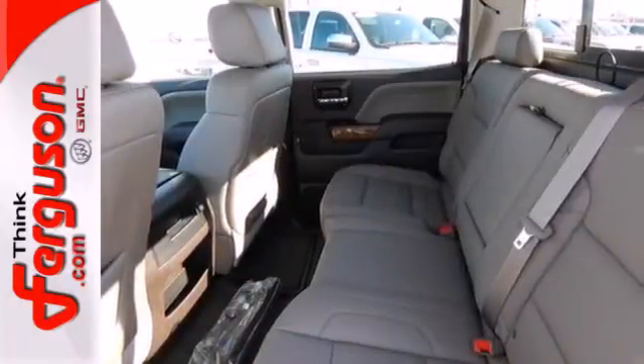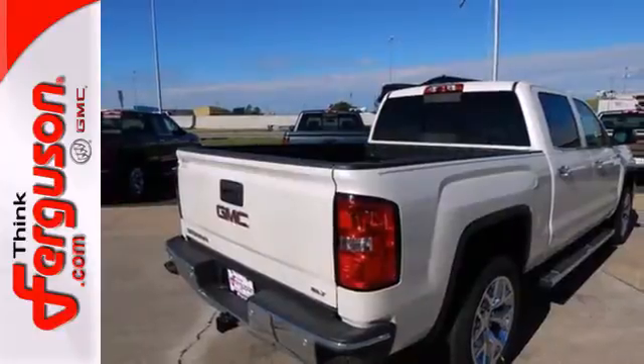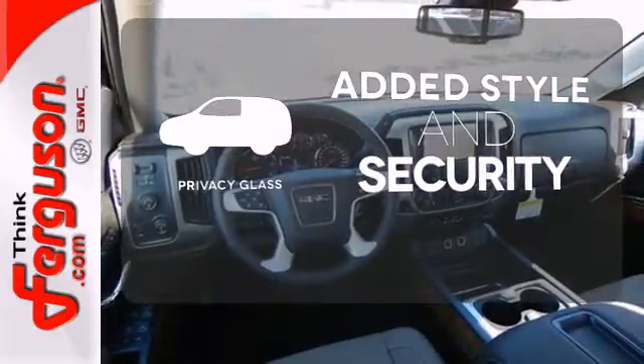Plus, this pickup comes nicely equipped with cruise control, air conditioning, a trip computer, and power windows and locks. Whether for work or play, the tow package has you ready for anything. Great looks, added security, and light control are yours with Privacy Glass.